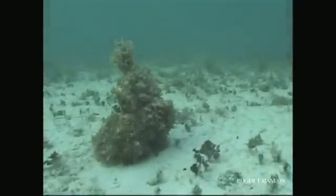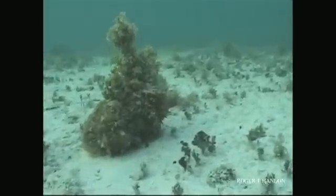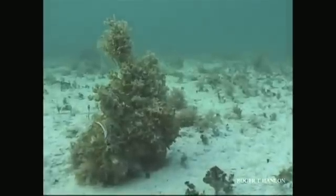I have to admit I was screaming when I got this video thing. What makes a marine biologist scream?